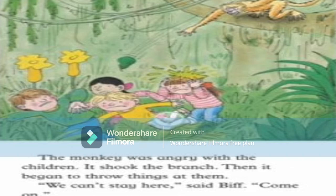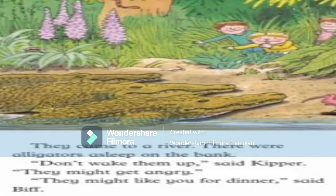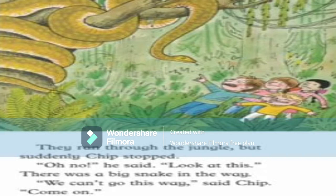Then the monkey began to throw things at them. 'We can't stay here,' said Biff. 'Let's go.' They came to a river where there were alligators asleep on the bank. 'Don't wake them,' said Kipper. 'They might get angry and have you for dinner.' They ran through the jungle but suddenly Chip stopped. 'Oh no,' he said. 'Look at this big snake — we can't go this way!'